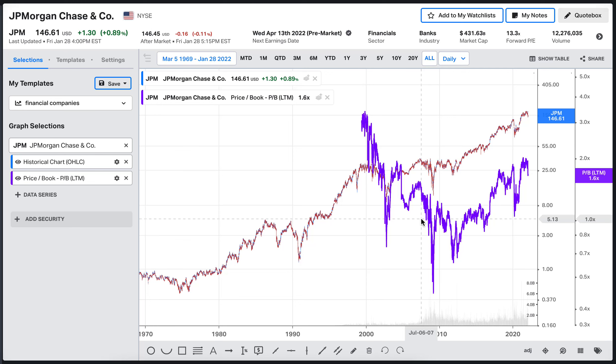For financial companies we really want to look at book value since they are so debt-leveraged and the financials can be misleading. When entering one of these companies, we want to purchase when the price-to-book ratio is as low as possible — ideally when the stock price is below or at the same level as the price-to-book ratio. Historically, those levels have preceded upward price movements.